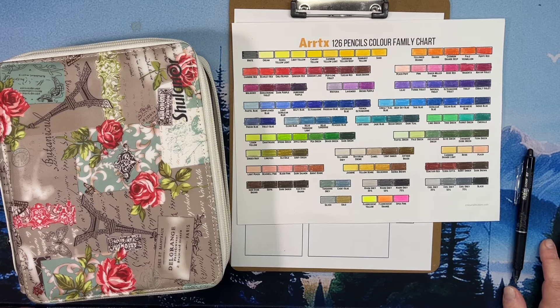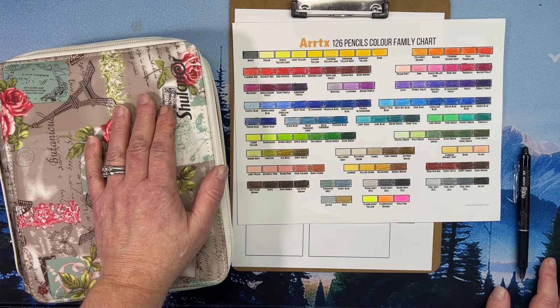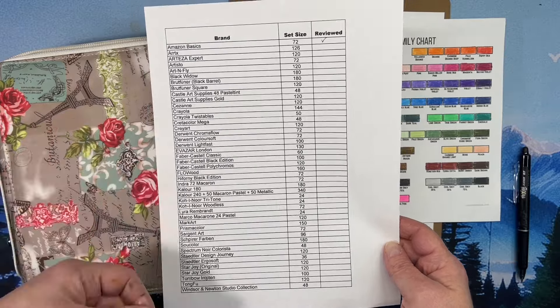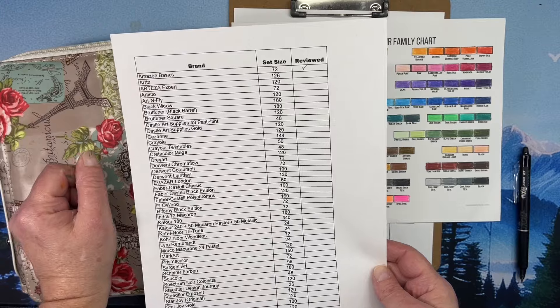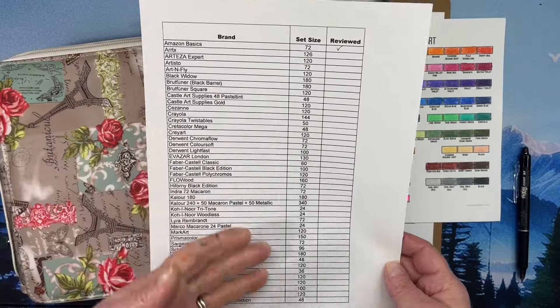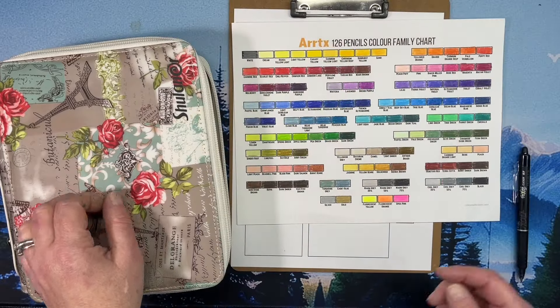Hi everyone, this is Tammy from Tammy Colors 2, and welcome to the next video in my colored pencil series - getting to know my colored pencils. This happens to be the second video in the series as of January 2024. I did a poll and people requested they be done in alphabetical order, so I'm doing them in alphabetical order. As of this date I have only done one other set - Amazon Basics. So Arrtx colored pencils are what we're doing this week.